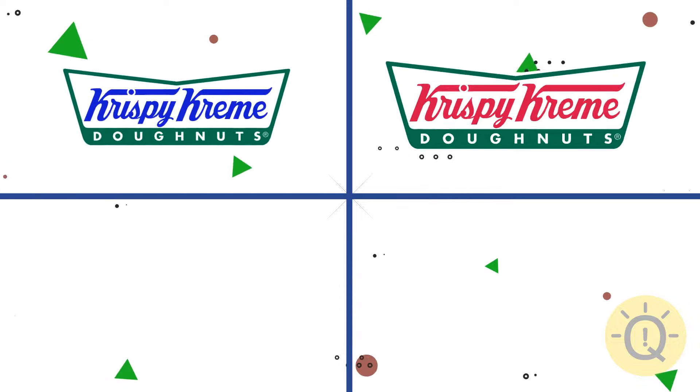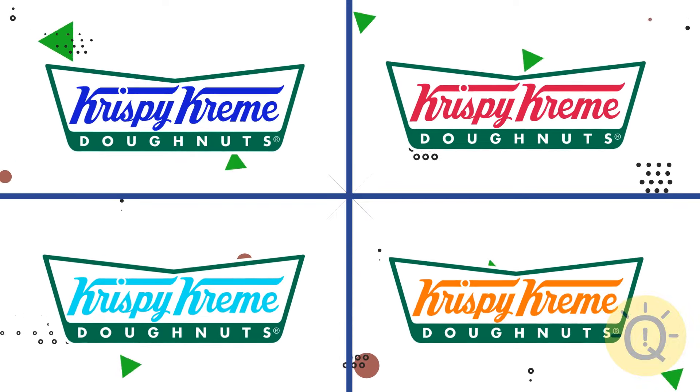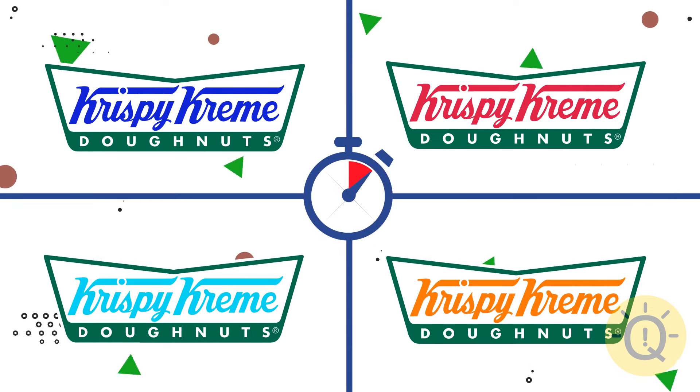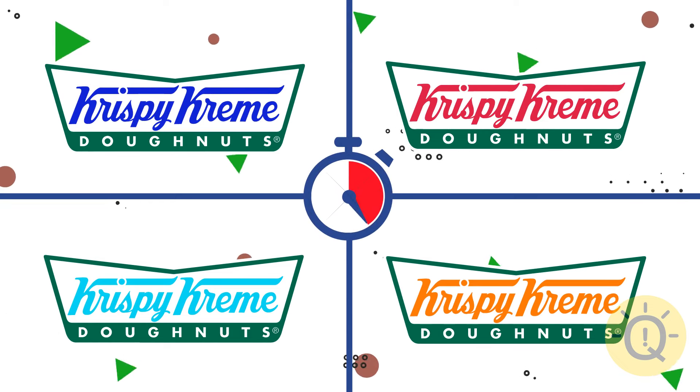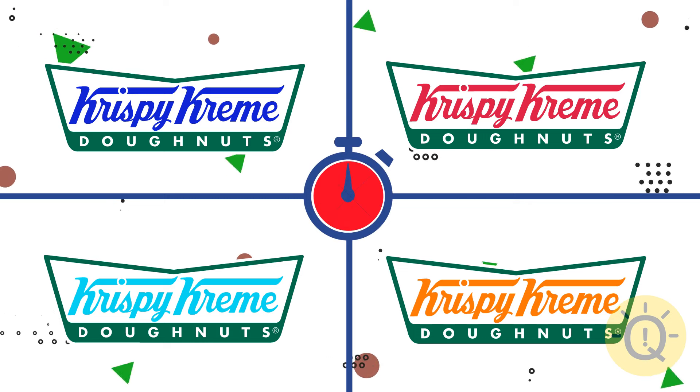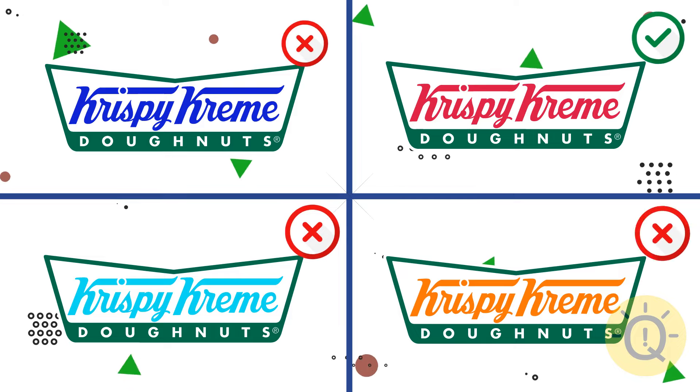Let's study the Krispy Kreme logo. Can you spot the right logo? Only the second one is correct.